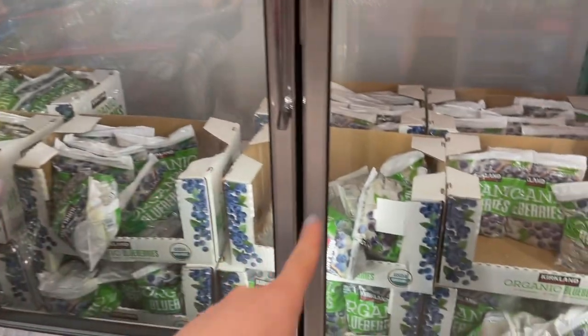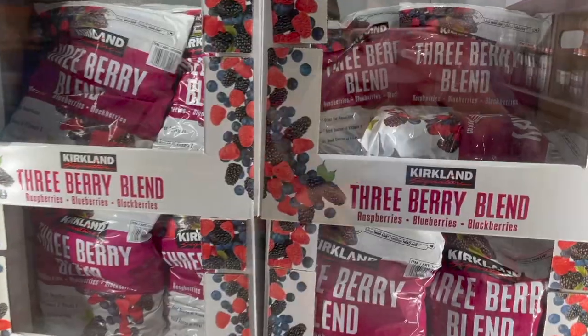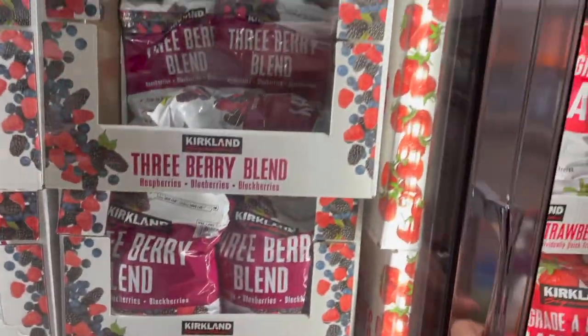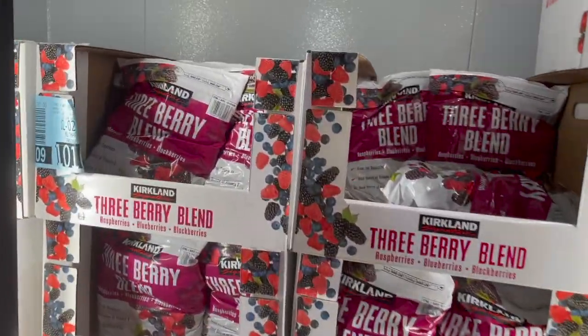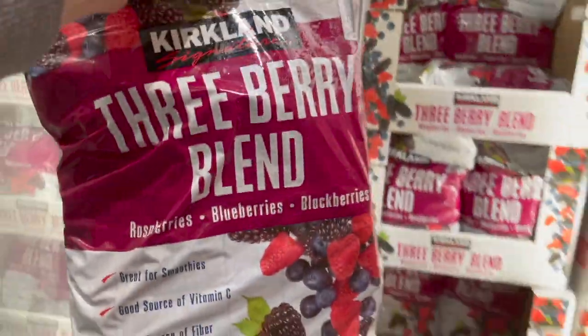Slowly but surely knocking down our list. I need some organic blueberries so I'm going to grab this three berry blend. I wish they still had the organic option here but that comes and goes, so we'll grab this one this week.